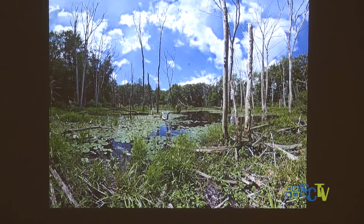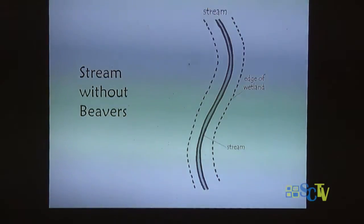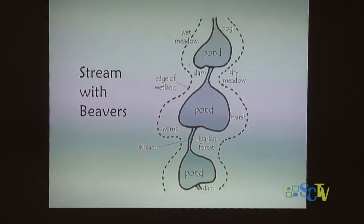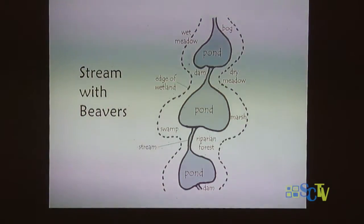When beavers build their dam, the area that was once forest gets flooded and those trees die. But they change the habitat behind the dam dramatically. Here is a little stream without beavers — pretty straightforward, with a little wet area next to it, and certain animals that like a stream environment. But when beavers dam that same stream, they create a whole new set of habitats: pond, stream, wet riparian forest, swamps, marshes, and dry meadows — a whole mosaic of habitats where different animals can live.